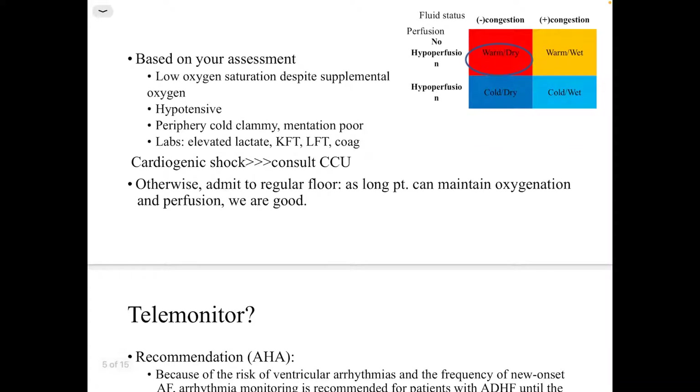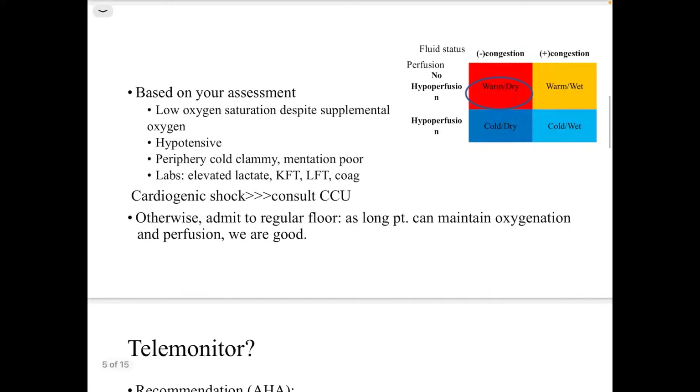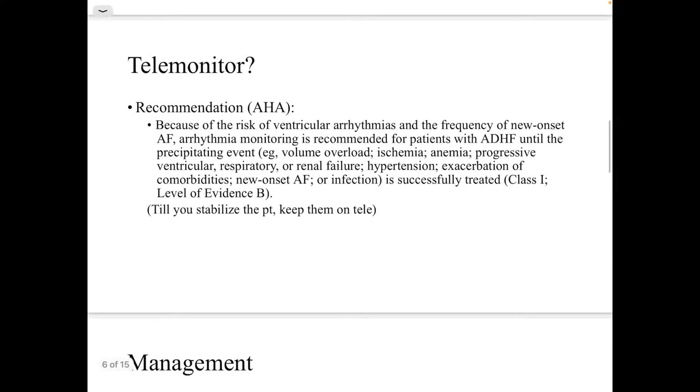Point-of-care lung ultrasound is gaining popularity these days. Based on your assessment, if the patient has low oxygen saturation despite supplemental oxygen, is hypotensive, peripheries are cold and clammy, perfusion is poor, and labs show elevated lactate and worsening kidney and liver function, this could indicate cardiogenic shock — consult the CCU. Otherwise, if the patient can maintain oxygenation and perfusion, admit to the regular floor, aiming for the warm and dry category.